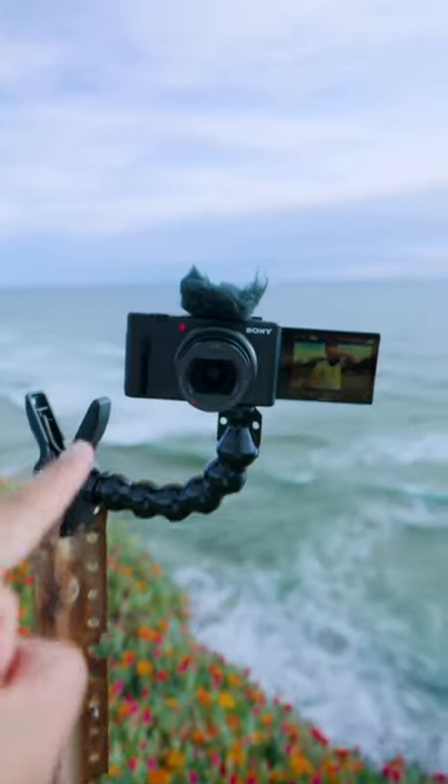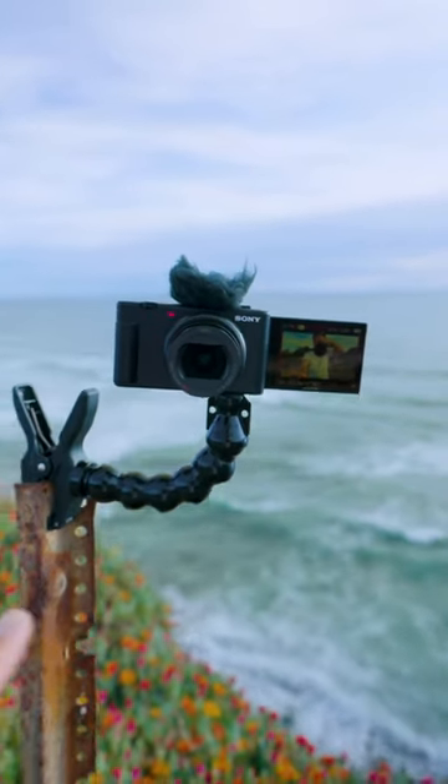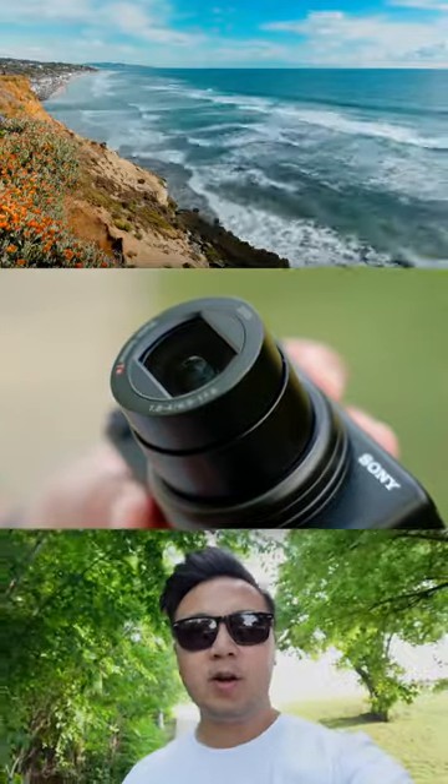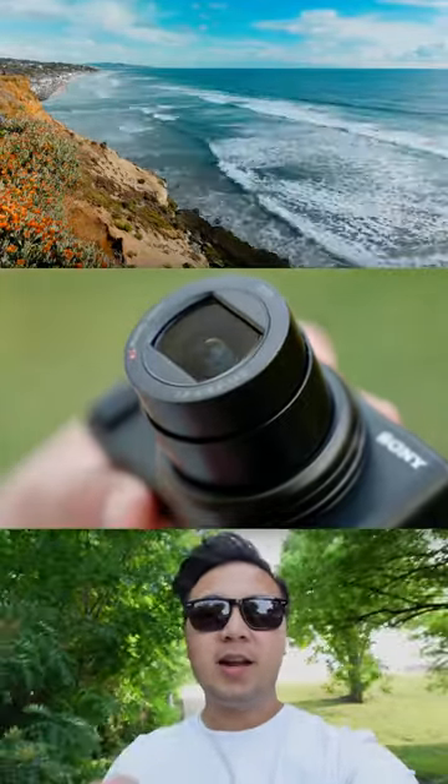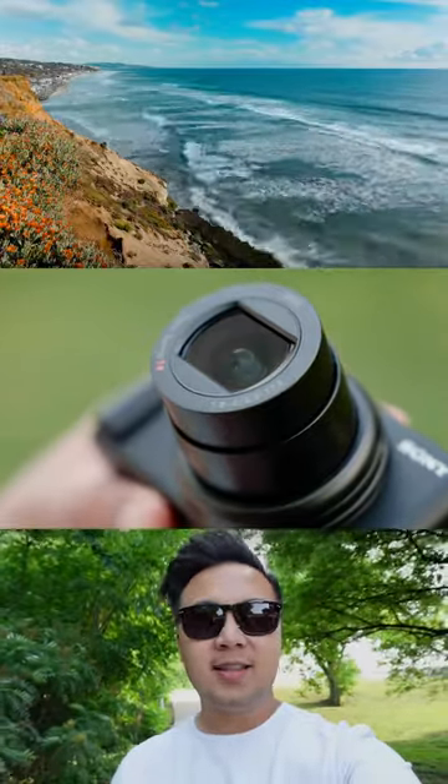Here are three key features of the Sony ZV-1 Mark II in 60 seconds. Number one: wider lens. The ZV-1 Mark II has a new 18-50mm lens, which is perfectly wide for vlogging and capturing landscapes.